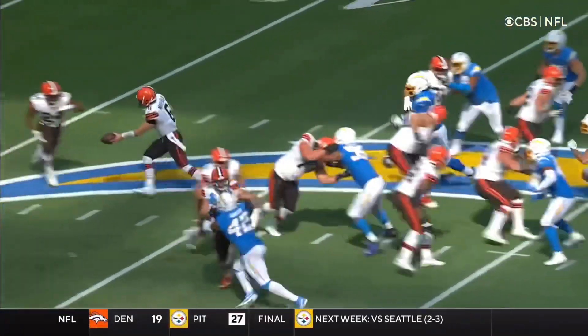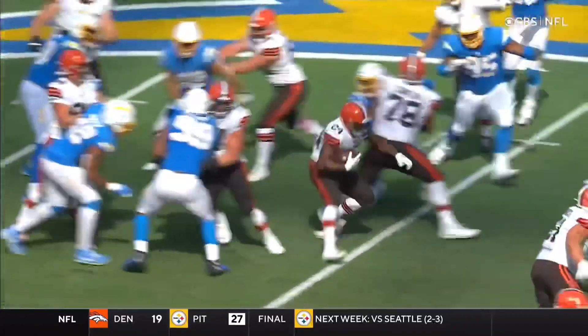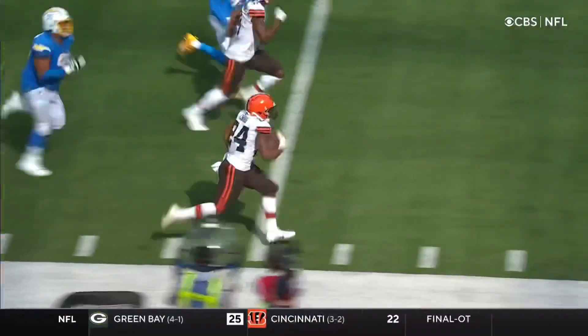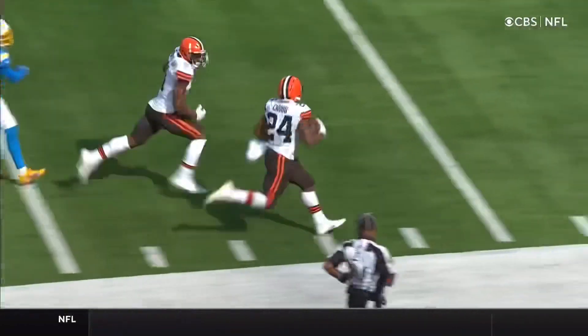And missed tackles and stiff arms. Watch as he gets through — nobody touches him. He gets through that arm tackle, stiff arm there, stiff arm there, and now it's a foot race that he's not gonna lose.